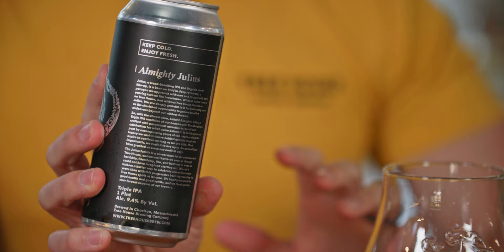Colombia Pink Bourbon is available both as cold brew and as whole beans for you to grind and extract at home. The last beverage I want to highlight today is Almighty Julius — our first triple IPA rendition of Julius, and a beer I feel like we've worked 11 years to feel comfortable brewing.